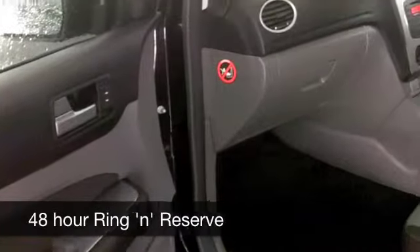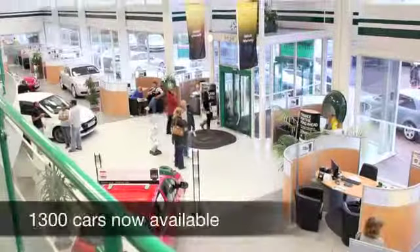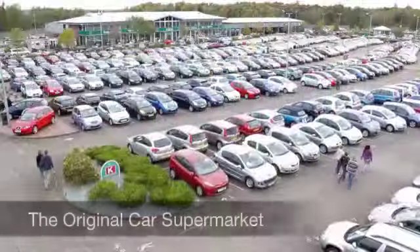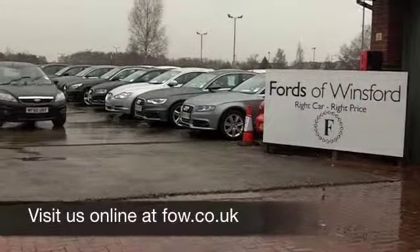With so many great cars to choose from at FOW right now, you might be a bit spoilt for choice, but maybe this is the one for you. Come and have a test drive — discover this great car for yourself at Fords of Winsford.